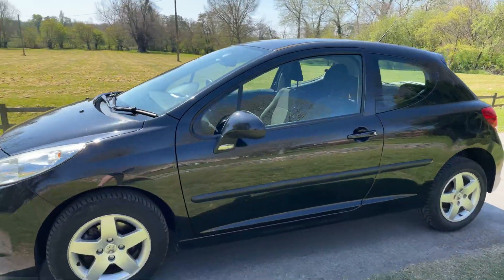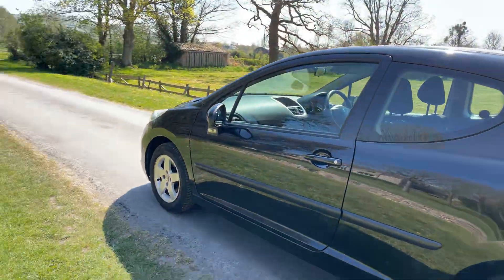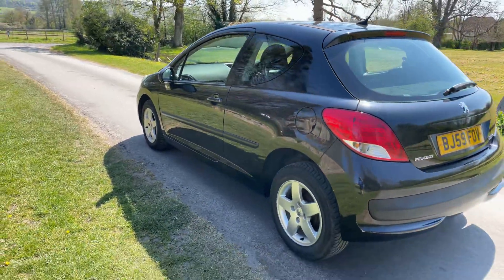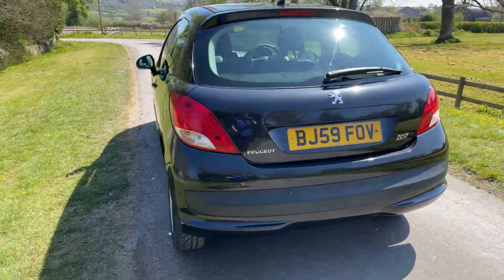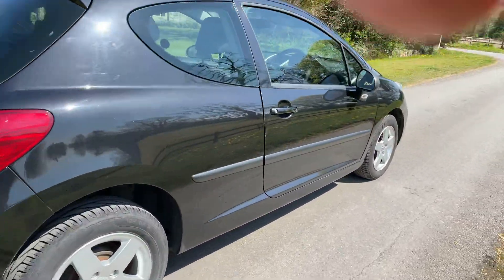Nice clean, bright car, ideal for a first car or a little runaround. It's got alloys, colour-coded bumpers — a nice, genuine little car there.